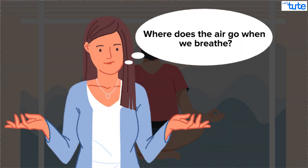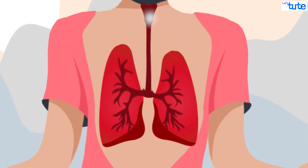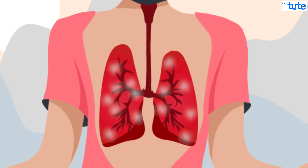But tell me, where does the air actually go when we breathe? You might say it goes to our lungs. Well, yes, it is correct. The air passes through the respiratory tract and then enters the lungs. So let's explore the features and the parts of the human respiratory system.